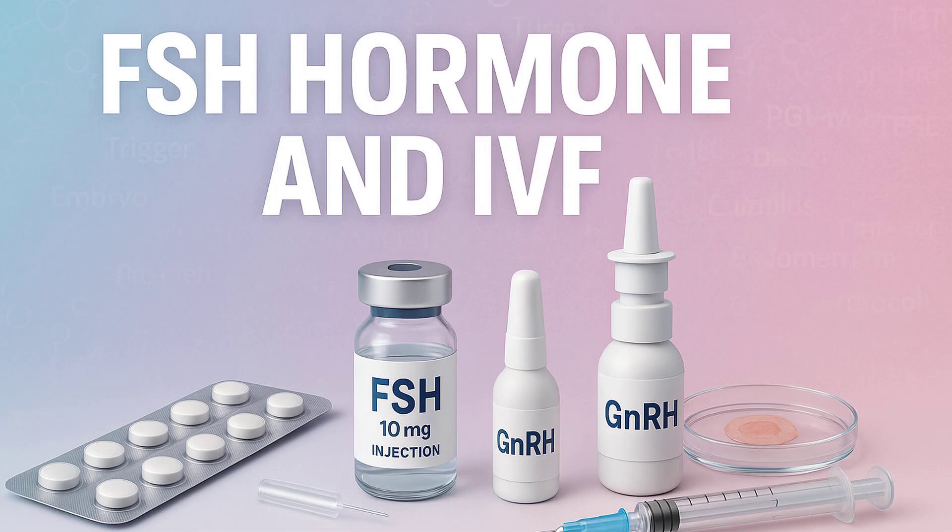Context is key, though — FSH isn't the whole story. FSH levels can fluctuate a lot. Things like stress, being unwell, or even leftover meds from a previous cycle can cause a temporary spike, so one high reading isn't necessarily a final verdict. We always look at trends and repeat tests. FSH is often a late indicator — it might only rise significantly when the reserve is already quite low, like an alarm going off after the fire has already started.